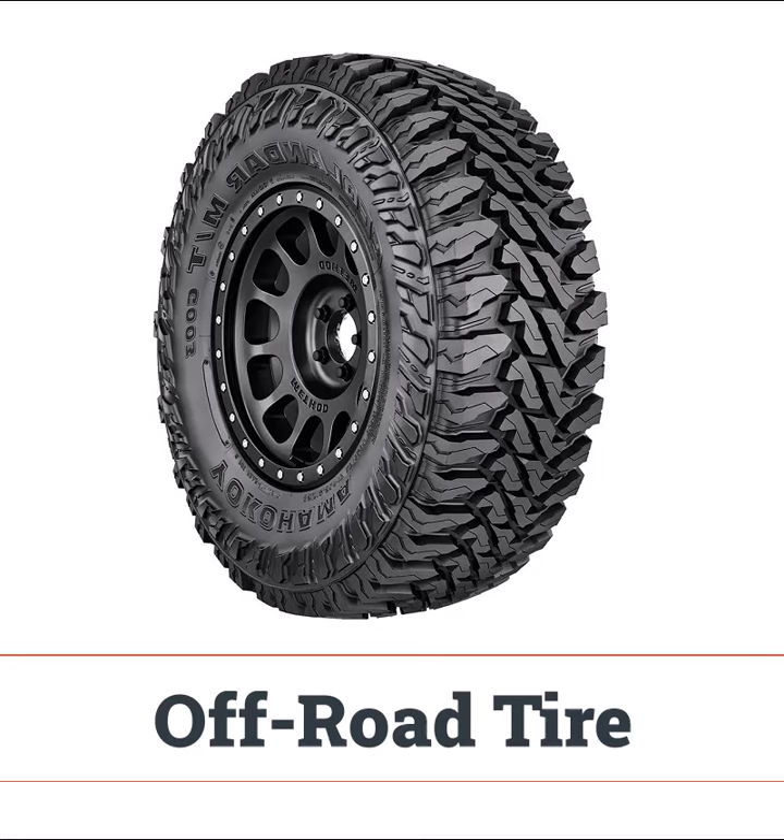Off-road tires are perfect for handling sharp rocks and rough terrains. Not ideal for everyday highway driving, though.